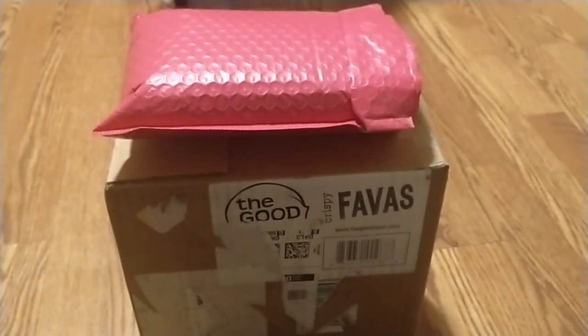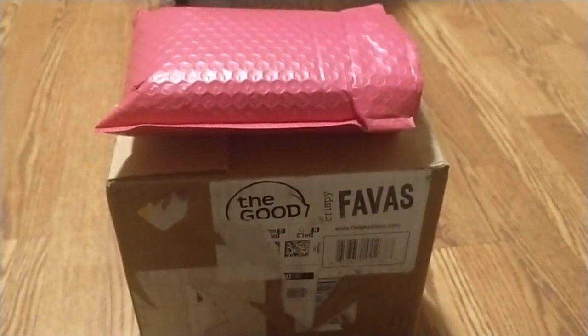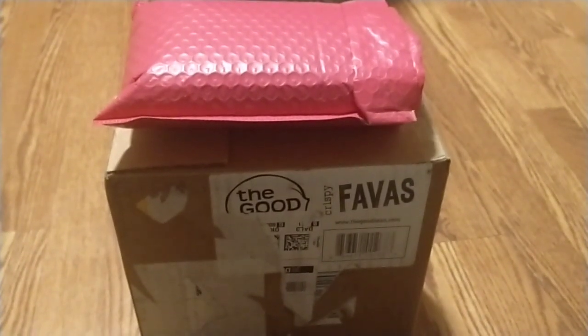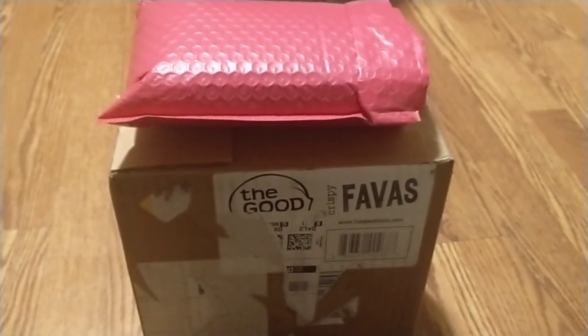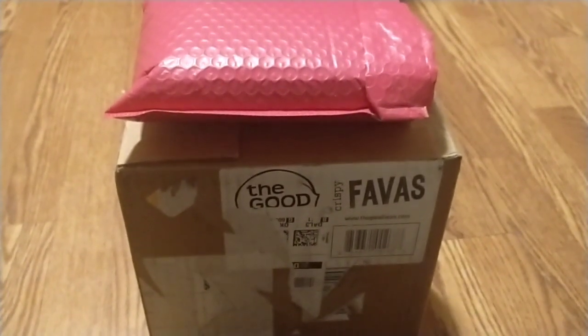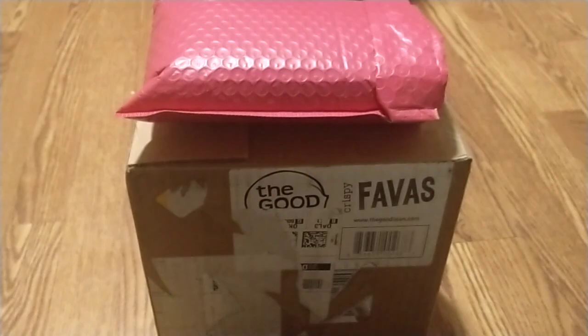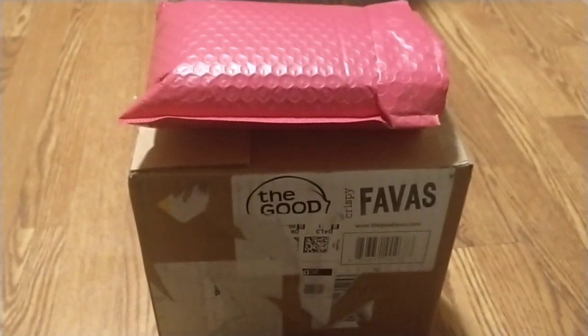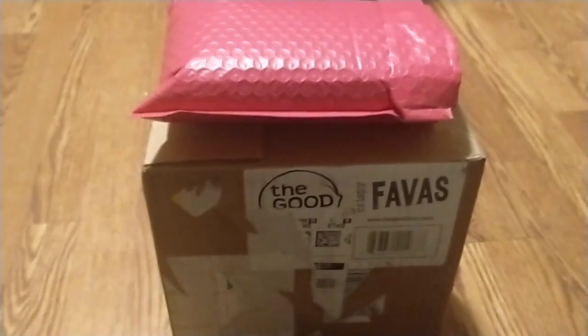Hey, my Magical Rainbow family. Sorry I'm not on camera — I am having allergy issues and just didn't feel like being on camera. But today I won two giveaways from two different YouTube channels and I got them in the mail. So let's see what I won.